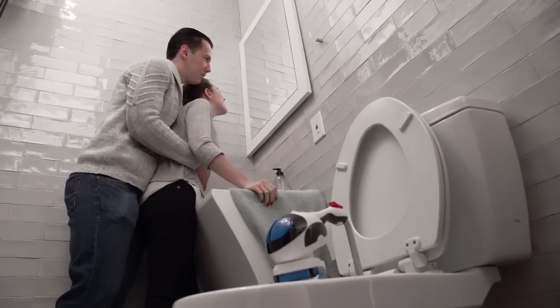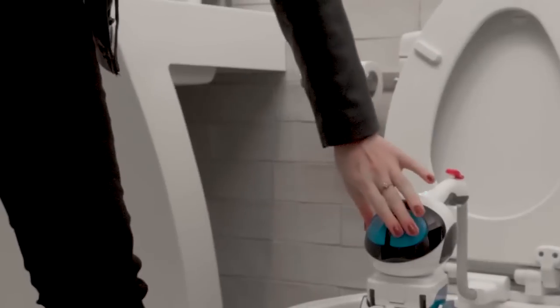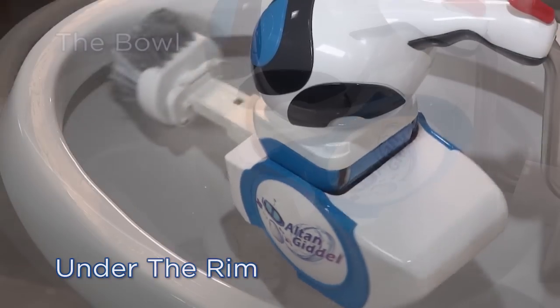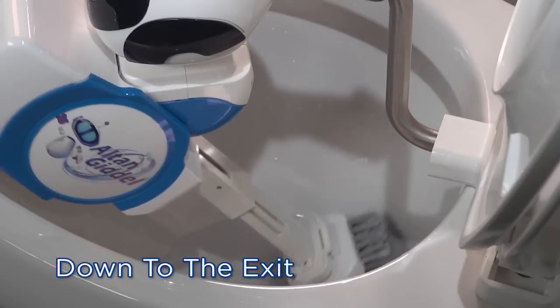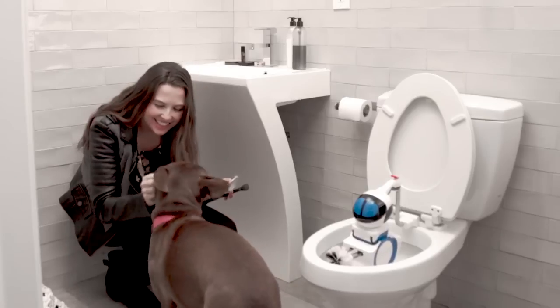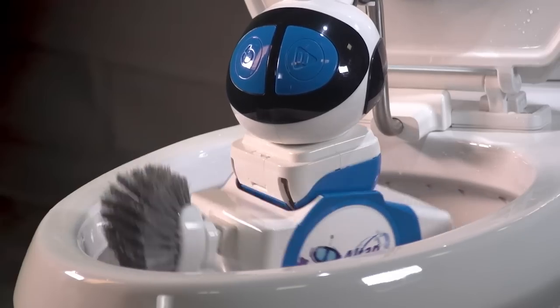Families with fast-paced lives love Goodell. With a push of a button, Goodell systematically calibrates and scrubs the entire bowl, including hard-to-reach areas, to eliminate odor and contamination. Goodell is child and pet friendly with built-in obstacle detection and navigation technology.